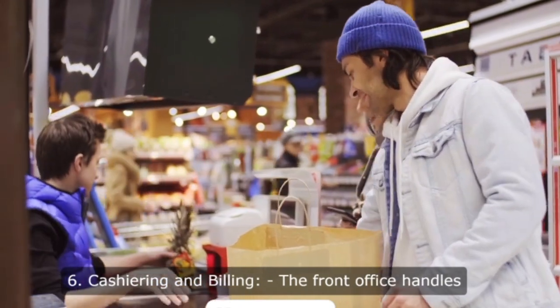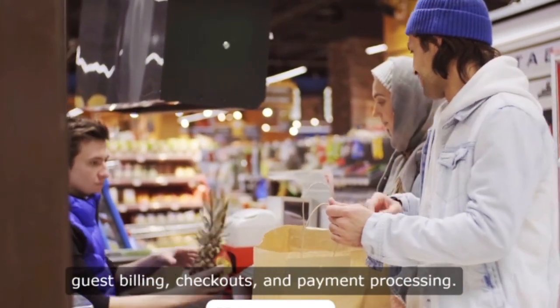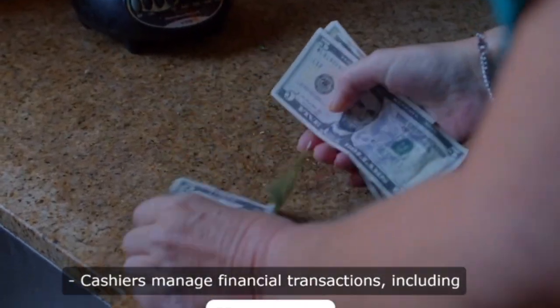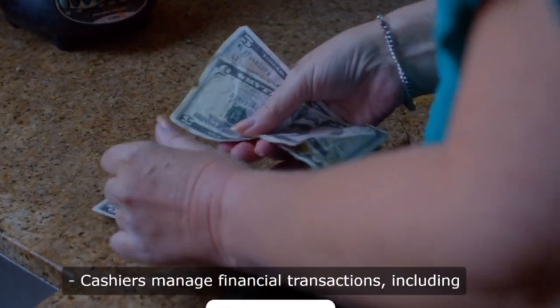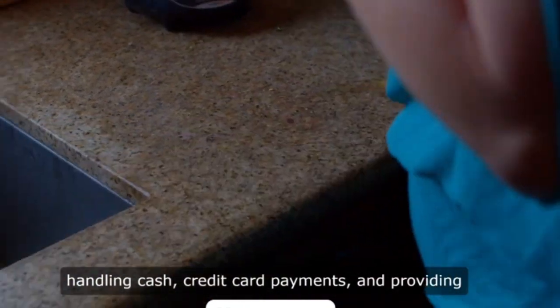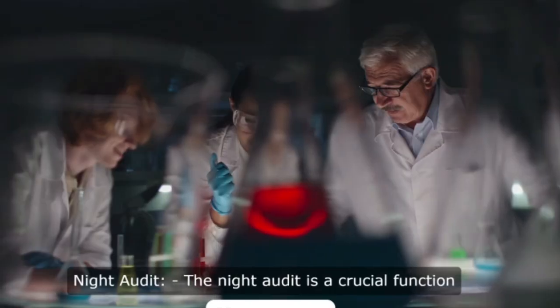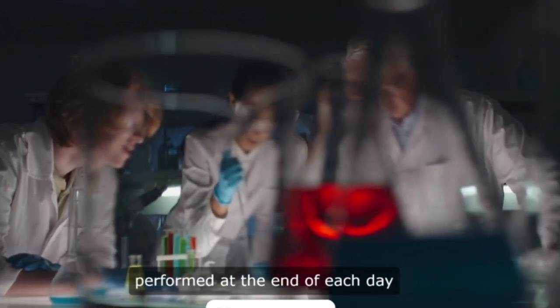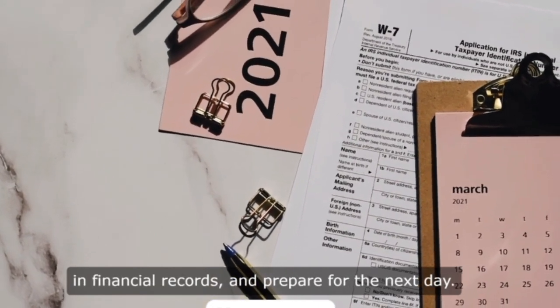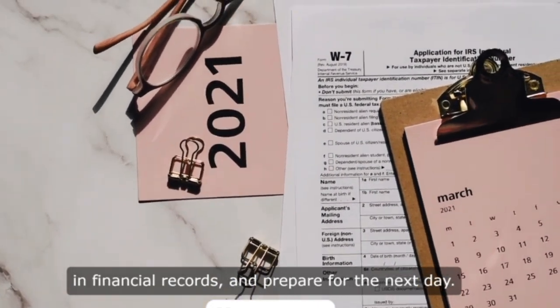6. Cashiering and billing. The front office handles guest billing, checkouts, and payment processing. Cashiers manage financial transactions, including handling cash, credit card payments, and providing receipts. 7. Night audit. The night audit is a crucial function performed at the end of each day to reconcile the day's transactions, ensure accuracy in financial records, and prepare for the next day.